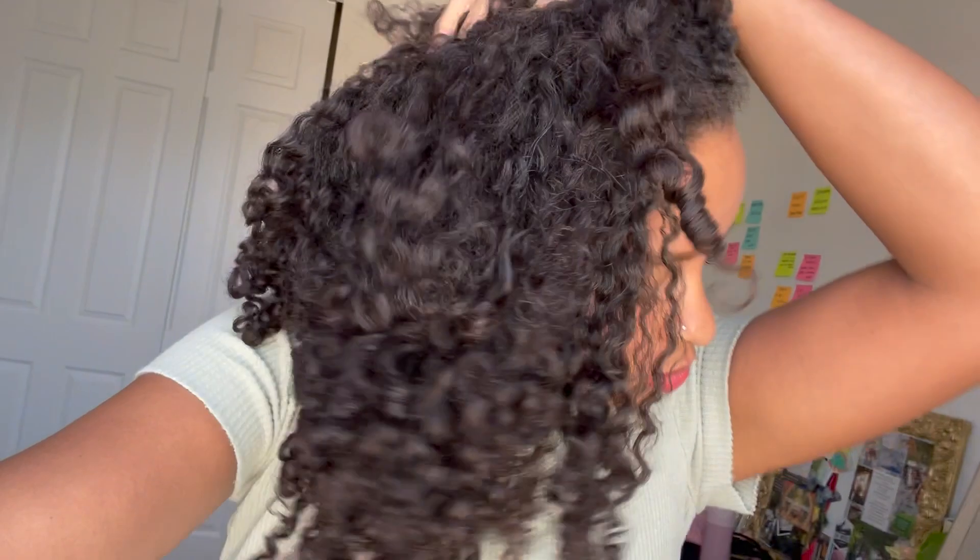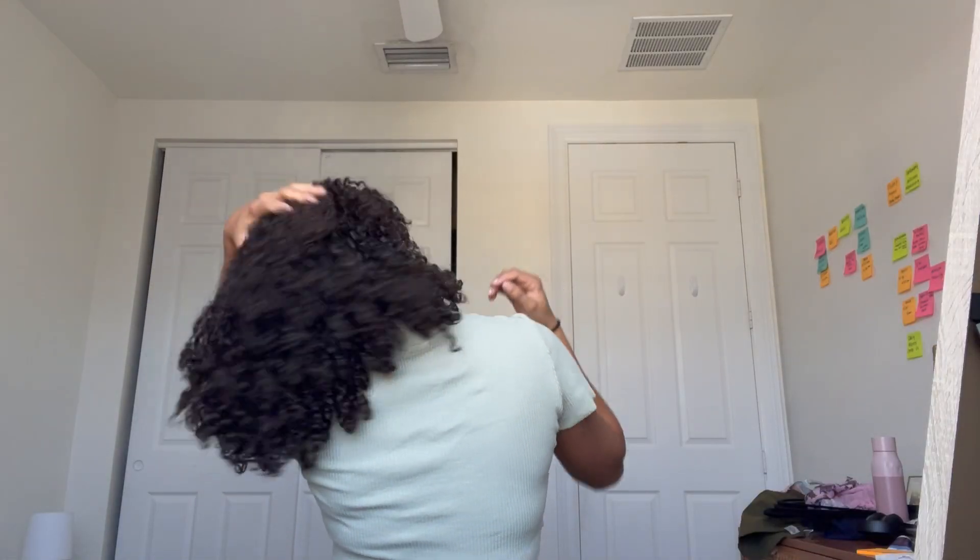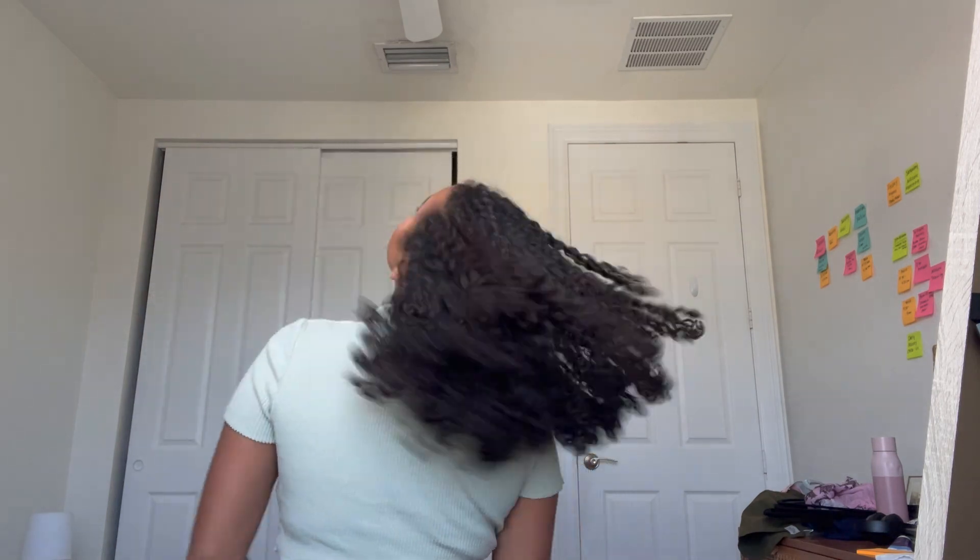Look how pretty it is — this is the next day. Look how moisturized that looks! That looks so good. Look how pretty it is.